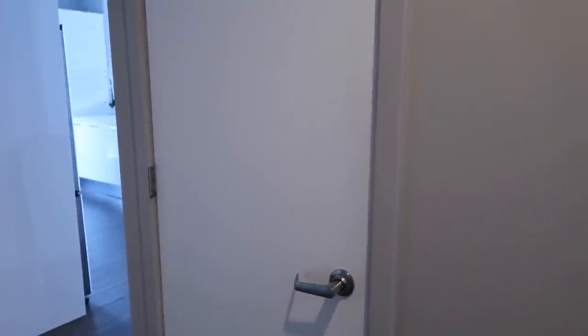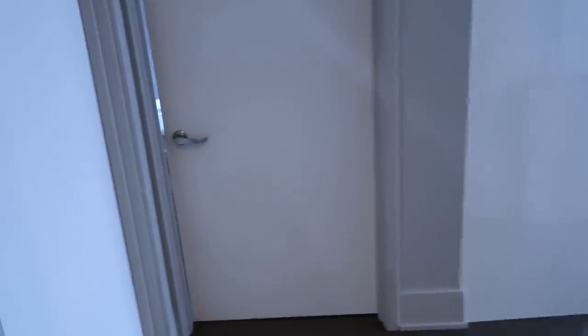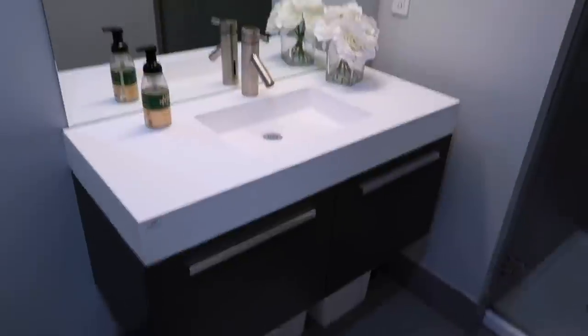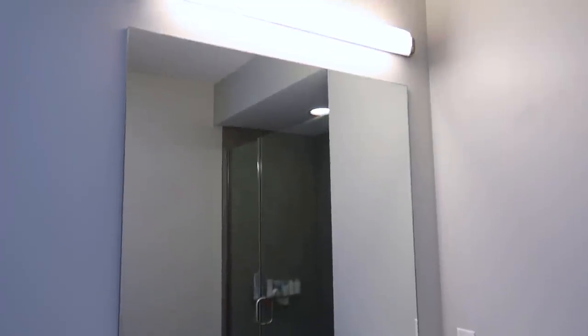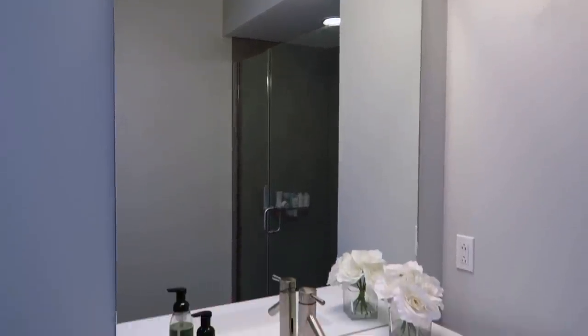When you first walk into my apartment there's a nice long hallway. As soon as you come in you have a coat closet — it's a hot mess so I'm not going to show it, just your standard coat closet. Then the first door on your left is the bathroom. There's the toilet, and over here I have this nice big mirror with a bright light above it. I love the lighting in this apartment — it's really nice, bright, and white.